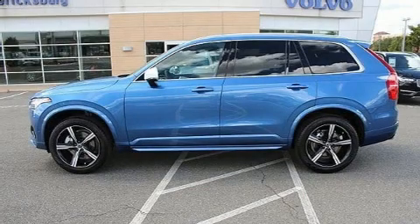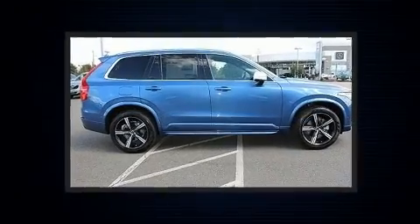You can expect a lot from the 2018 Volvo XC90. A turbocharger further enhances performance while also preserving fuel economy.